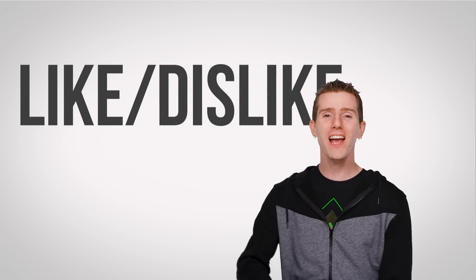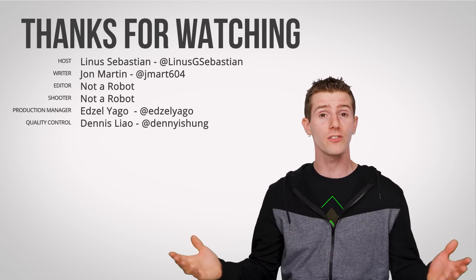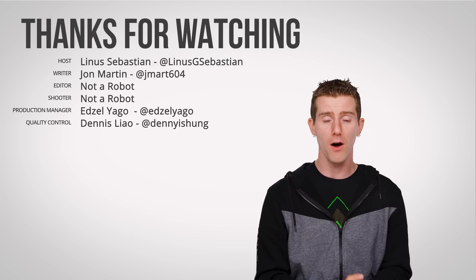Thanks for watching guys. Like, dislike, check out our other videos, leave a comment if you have a suggestion for a future fast as possible, and don't forget to subscribe and follow.